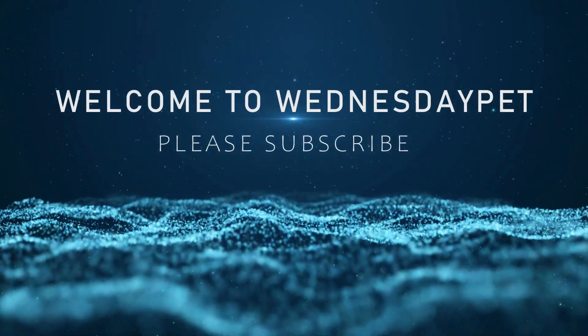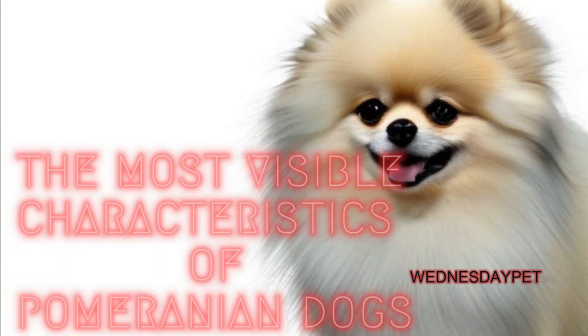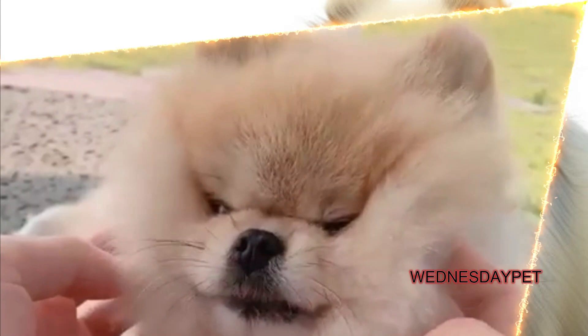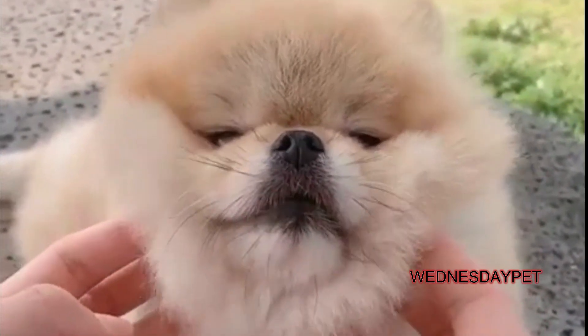Welcome to Wednesday Pet. More than subscribe at Wednesday Pet. The most visible characteristics of Pomeranian dogs. Pomeranians are small, lively, and fluffy toy breeds that are known for their distinctive appearance and friendly personalities.